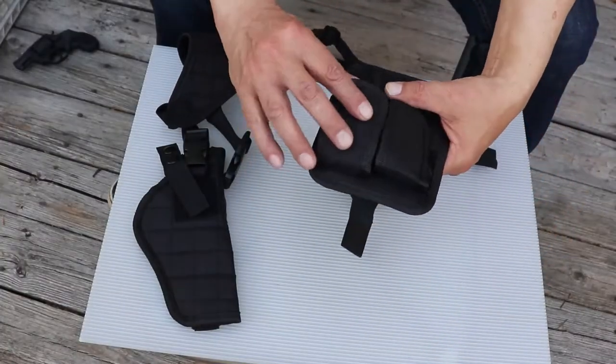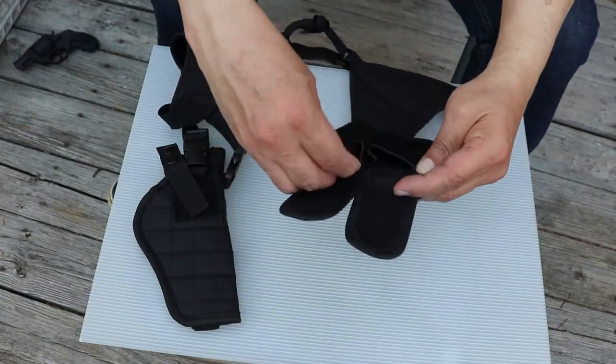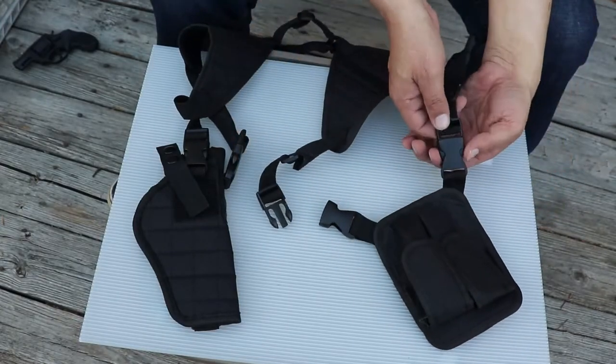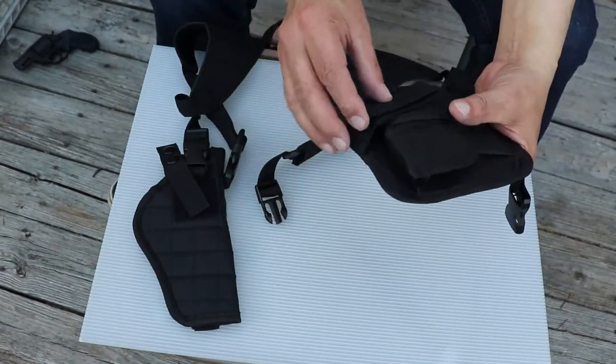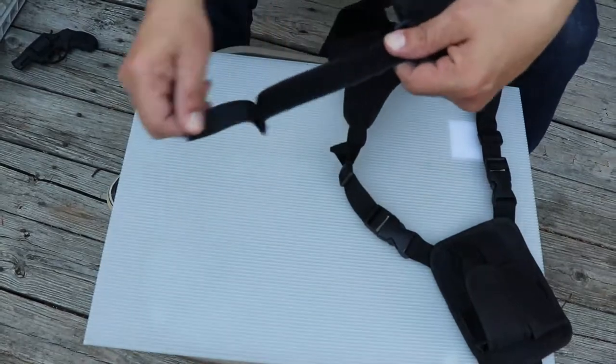It comes with two pouches so you can place your extra mags. The four quick release buckles make it simple to remove the holster and mag pouches. It also comes with two belt straps to help the Bold Man Shoulder Holster stay secured.